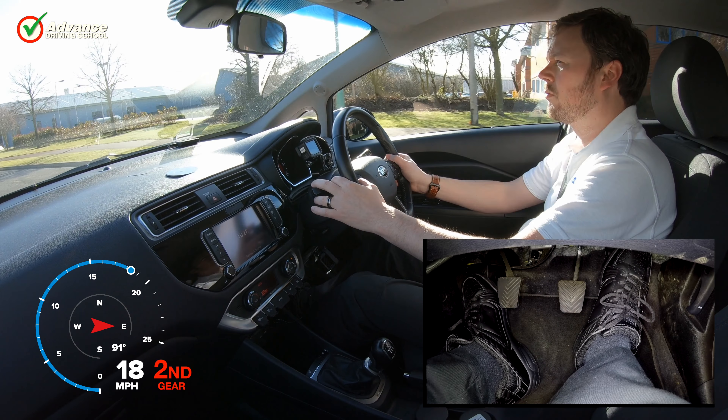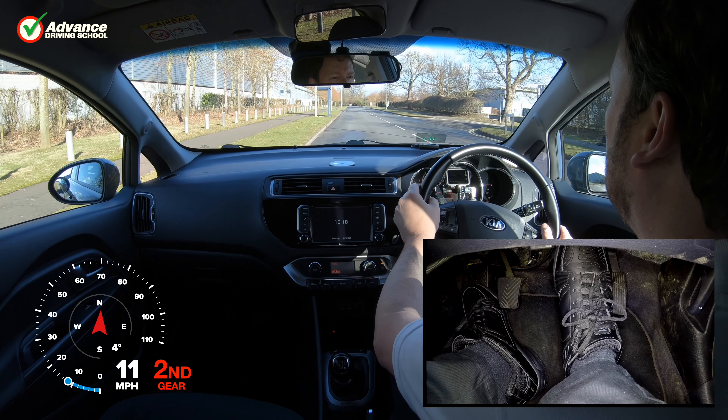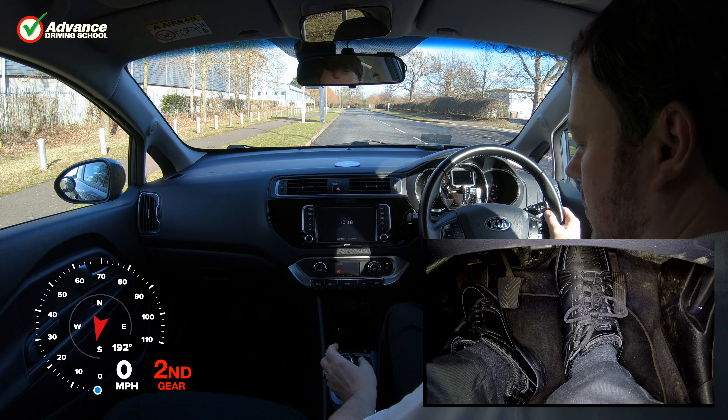To stop this happening we should use the accelerator pedal to slightly increase the engine power, lift the clutch pedal very slowly until we feel the clutch just starting to drive the car forward, and then keep our feet still as the car starts to roll. The extra engine power is important, and once we have found the biting point of the clutch we keep our feet still for a couple of seconds until the car reaches walking pace, before lifting the clutch pedal up to engage the clutch fully.